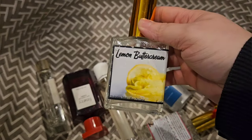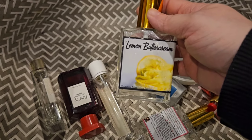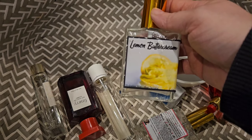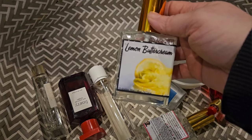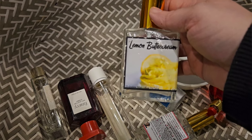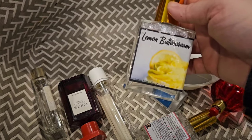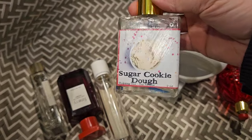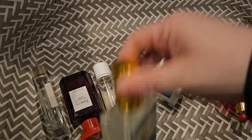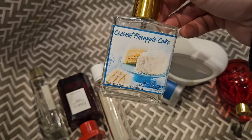For hair perfumes, I used up Lemon Buttercream by Sugar Mama Fragrances. They're pretty light and nice, but not something I would repurchase. I have a bunch of them to get through — they take about two weeks when used consistently, twice a day. I also used up Sugar Cookie Dough, which was super, super light — I could barely smell it. And I used up Coconut Pineapple Cake, which smelled like a piña colada. It was really nice.